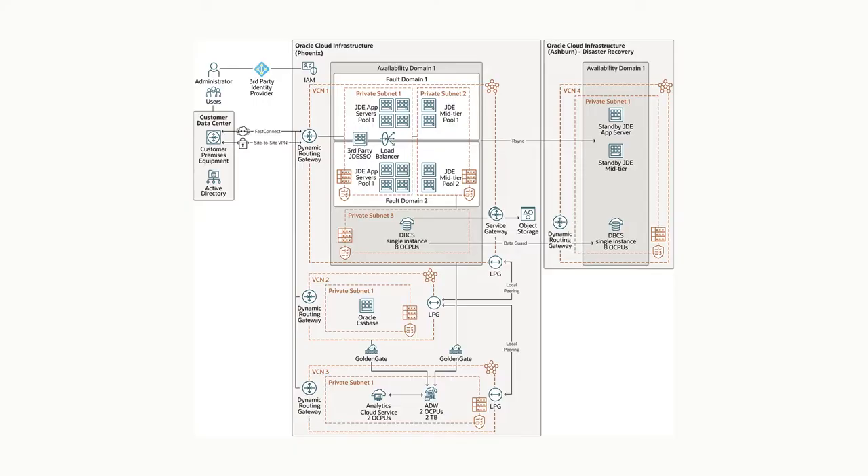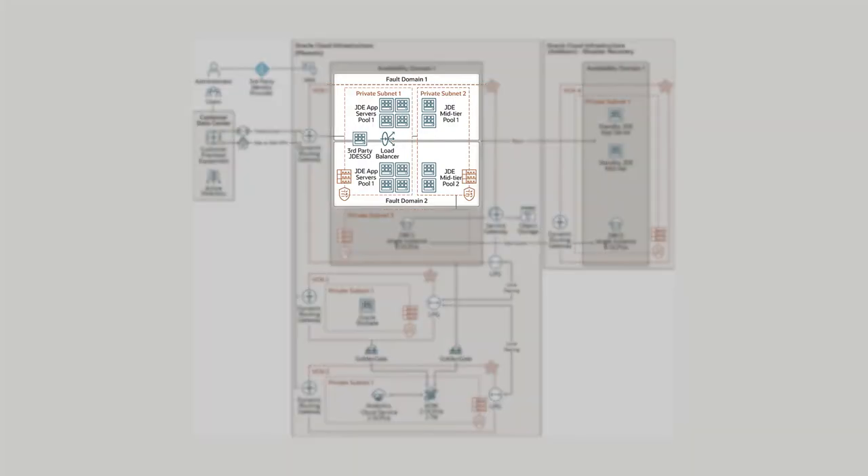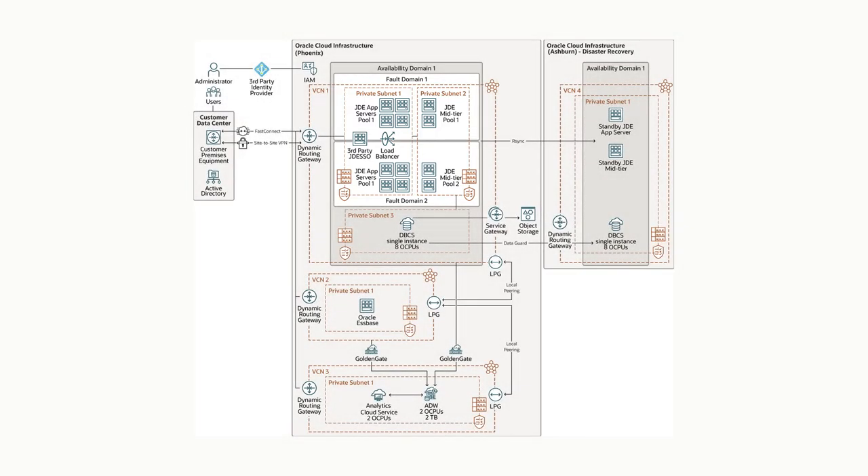Can you take a few minutes to walk us through the architecture you're using today on OCI and talk about the business and technical advantages behind the design? Our architecture was designed with really two aspects in mind. First off, it was to ensure that we had high availability. You'll see that we have multiple fault domains set up to help support high availability throughout the business.